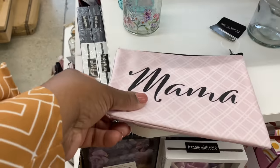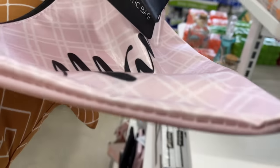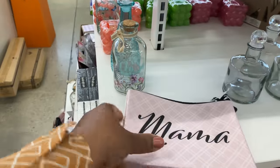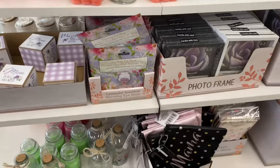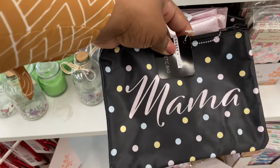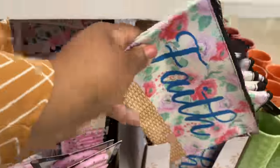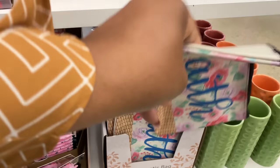Little mama bags here — it says cosmetic bag, but of course you can use it for whatever your heart desires. Oh, these are cute — more mama bags here, love this! We did see all of this last week. Most cosmetic bags are here; this one says 'faith.'